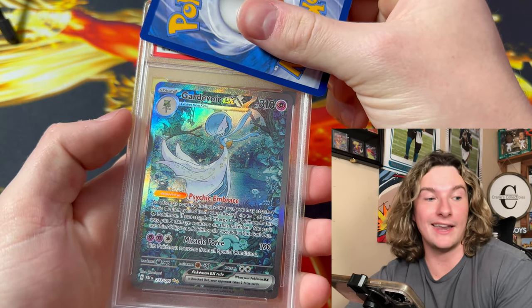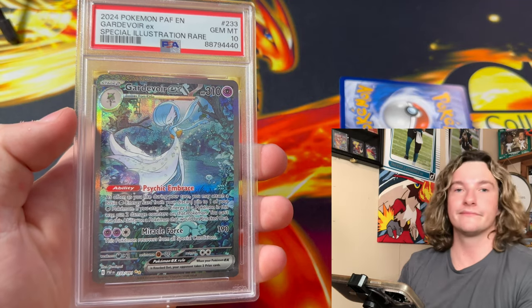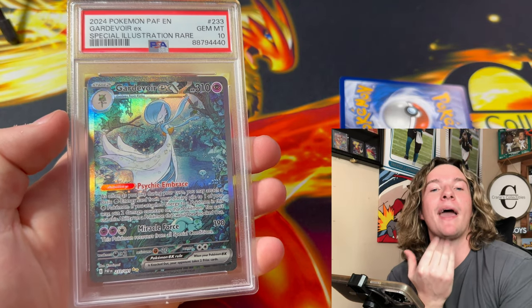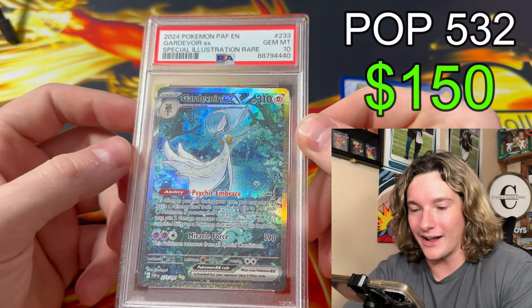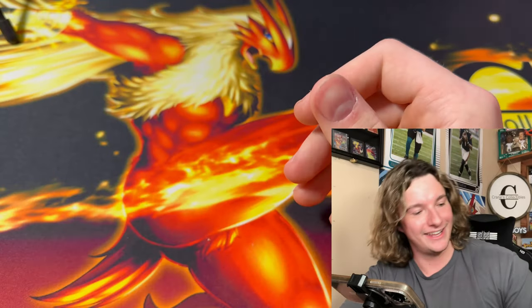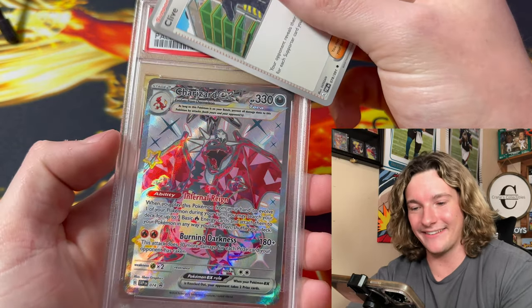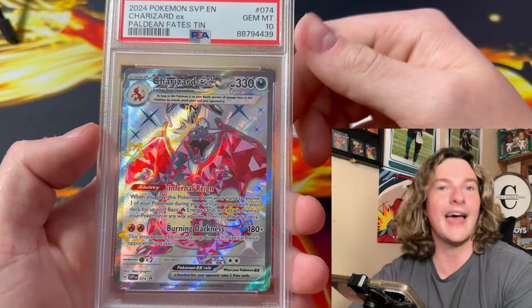Gardevoir — if this is a 10, that Blastoise is my commission, Brian. Pay up! Dude, look at that — Gardevoir EX from Paldean Fates. 10! Dude, this submission is so fat.